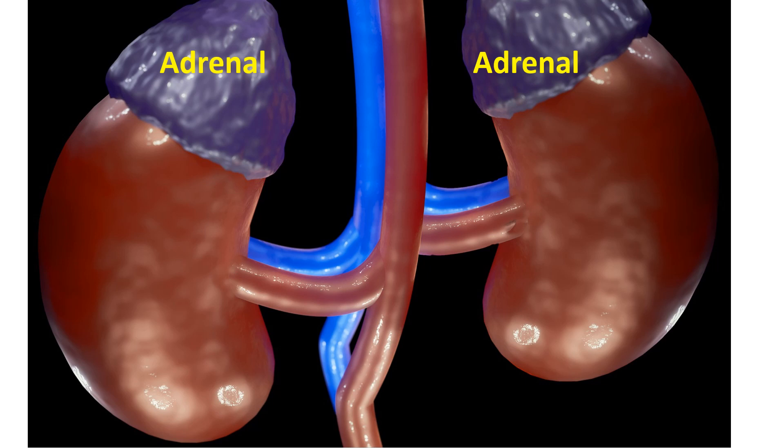Diseases of the adrenal glands situated just above the kidneys are also an important cause of secondary hypertension. Certain hormones produced by the adrenal glands can increase blood pressure. This can occur due to excessive function of hormone-producing cells or by tumors of the adrenal gland. Both these conditions may be rectified by surgery, leading to total cure of the high blood pressure.